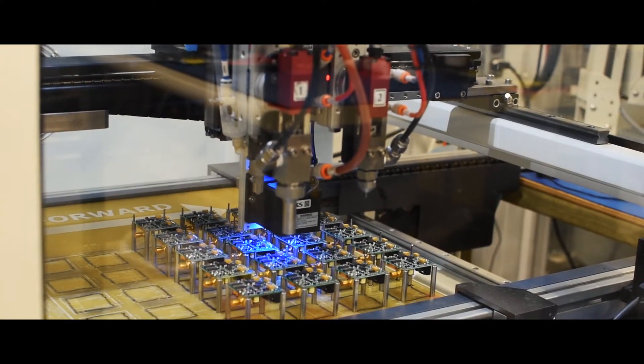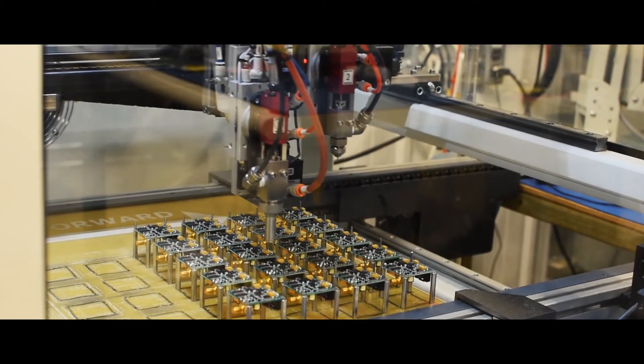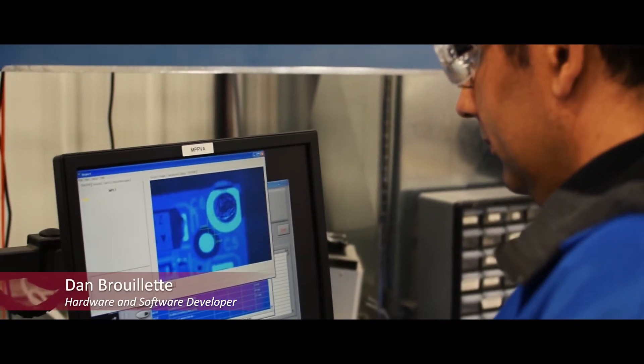In order for our products to meet our rigorous criteria, we conformal coat and underfill our PCBs. This improves their reliability in the field by reducing the strain on the solder joints as well as increasing their resistance to humidity and potential shorts.